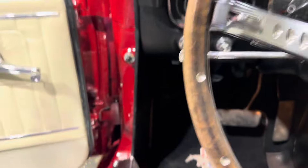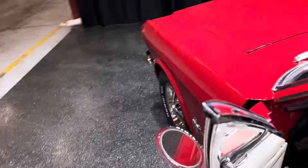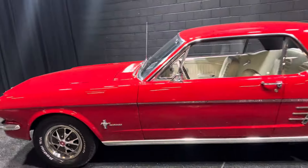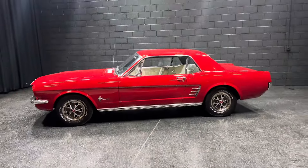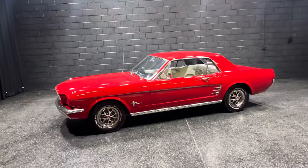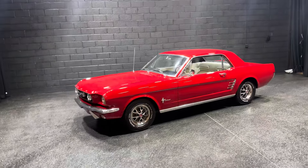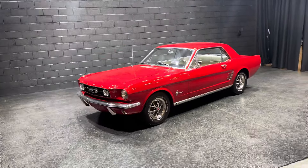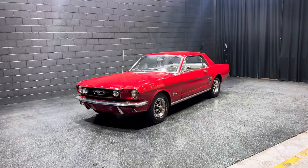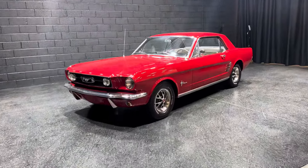This is truly a nice car. It drives amazing — I just got done taking it for a run. Look at how nice that thing shows. It's located at our warehouse in Addison, Illinois. We've got 250 cars in stock. We are 15 minutes away from O'Hare Airport, southwest of the airport.